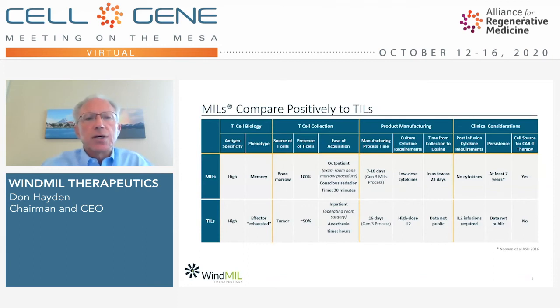This slide provides a simple comparison of the multiple ways in which we see MILs providing advantages compared to other types of T-cell therapy, in this case TILs. From a biological standpoint, MILs have very high antigen specificity and are of a memory phenotype. From a T-cell collection perspective, the source of MILs is the bone marrow — we have found tumor antigen-specific T-cells in 100% of the bone marrow we've sampled — and the outpatient procedure under conscious sedation is very patient-friendly.